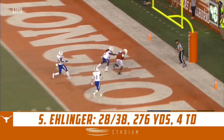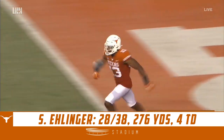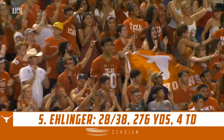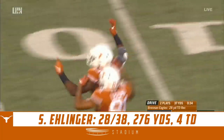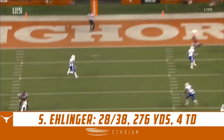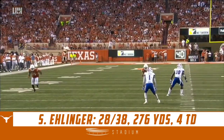Looking over the middle, he's got a man wide open in the end zone and hauling it in is Brennan Eagles — first career touchdown grab for Brennan Eagles. Great protection up front keeping the quarterback clean, enough space to throw this football, Eagles catching it outside of his body.